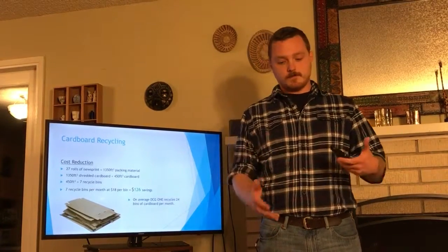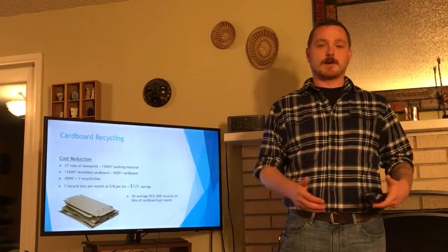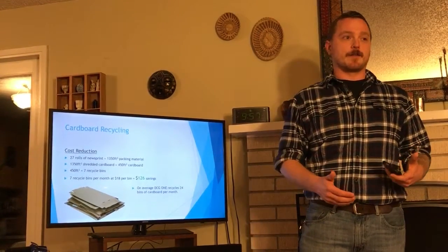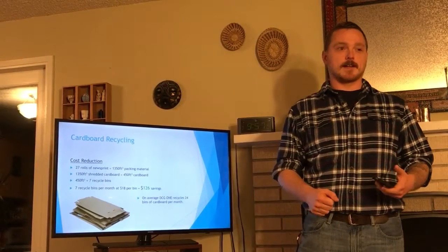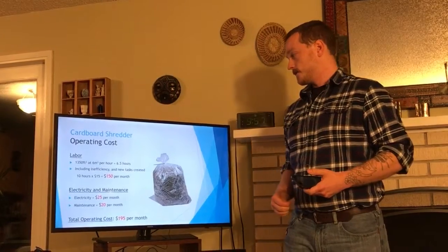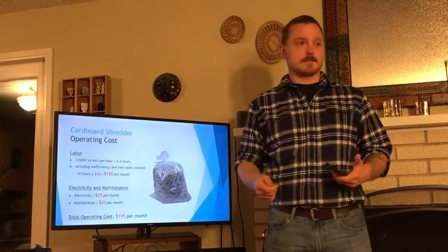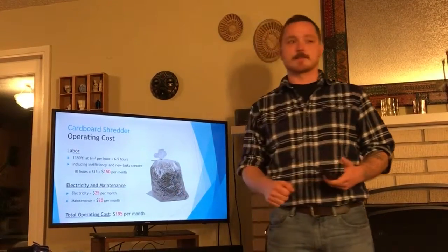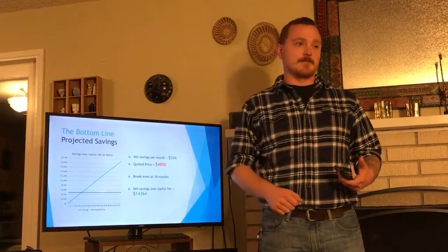In order to replace that volume of packing material, we would need to shred about 450 cubic feet of used cardboard, or about 7 of the large recycle bins that we use every day. Currently, we recycle 24 of these bins of cardboard a month, so it's way more than enough to cover the demand for packing material. And at $18 a bin, shredding 7 bins instead of recycling them would save us around $126 a month. To operate the shredder for the 6.5 hours needed to fulfill the need for material, as well as some extra time for inefficiency and other related tasks, it would be about $150 per month for labor, at another $45 for electricity and other maintenance, totaling $195 per month.